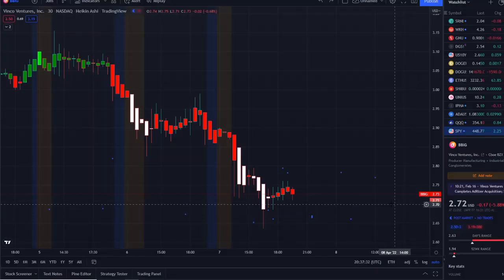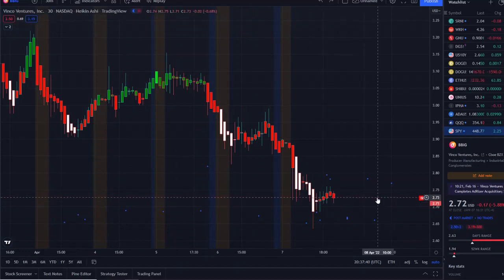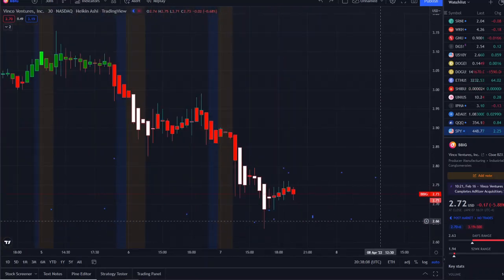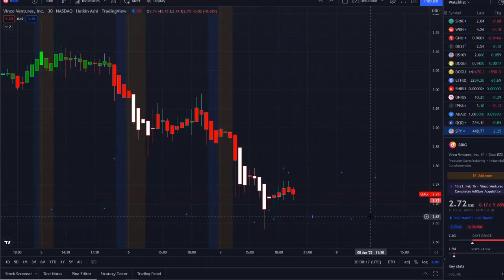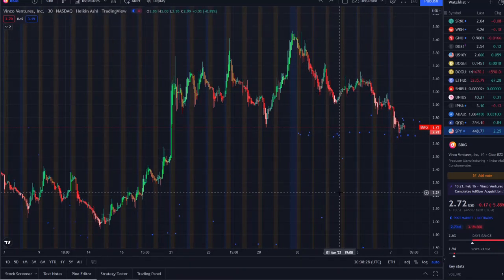BBIG stock, Vinco Ventures Inc., is sitting sideways after a massive dip throughout the day. A lot of people are excited about next week, but at the end of the day — yes, we know about the options chain and everything going on — but will it really gamma squeeze if the chart continues going in this direction? You still want to look at the charts and the bigger picture, because gamma data and the options chain are just a piece of the overall puzzle. Right now the puzzle is showing a downward trend.